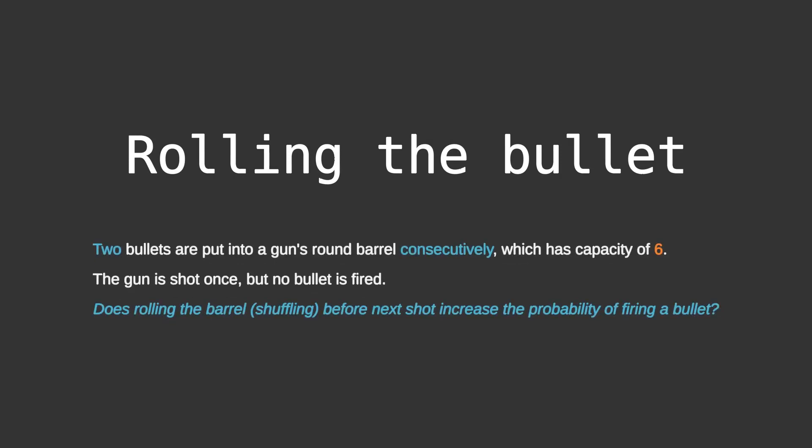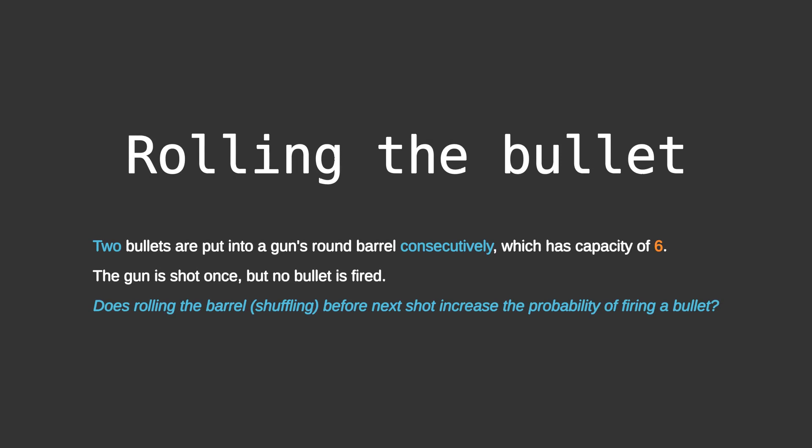Two bullets are put into a gun's round barrel consecutively, which has a capacity of 6. The gun is shot once but no bullet is fired. Does rolling the barrel or shuffling before the next shot increase the probability of firing the bullet?